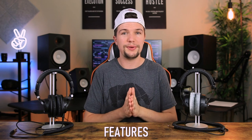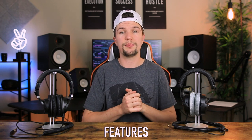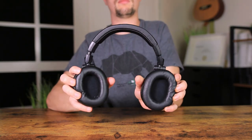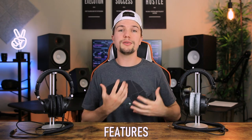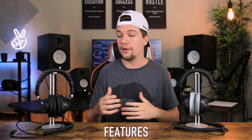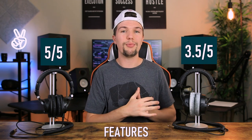In terms of features, the ATH-M50Xs offer a lot more than the DT770 Pros. The M50Xs have rotating ear cups and a detachable cable, whereas the DT770 Pros have no detachable cable or rotating ear cups — they're pretty static on your head. I'd give the Audio Technica ATH-M50Xs five out of five for features and the Beyerdynamic DT770 Pros 3.5 out of five.